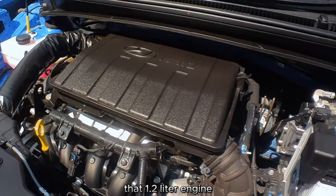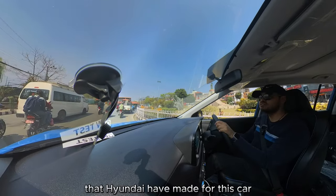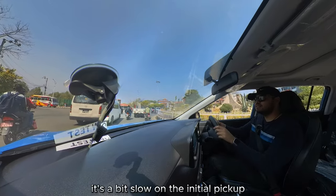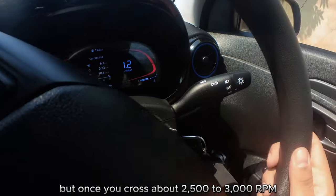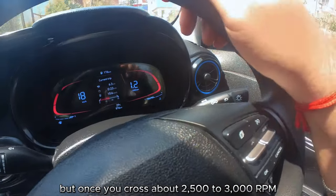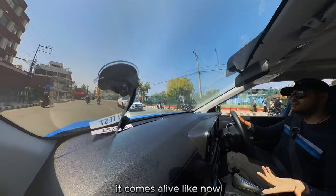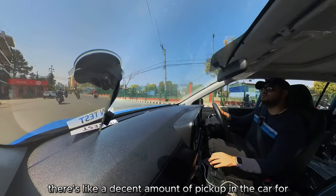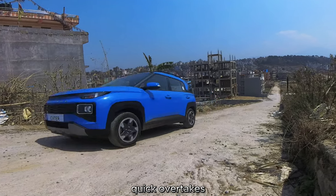That 1.2-liter engine that Hyundai have made for this car is a bit slow on the initial pickup, but once you cross about 2500 to 3000 RPM it really comes alive, and then there's a decent amount of pickup for zippy quick overtakes.